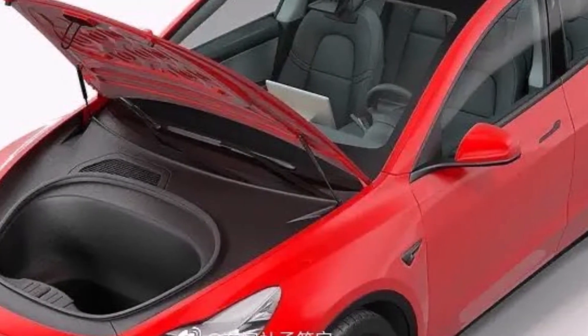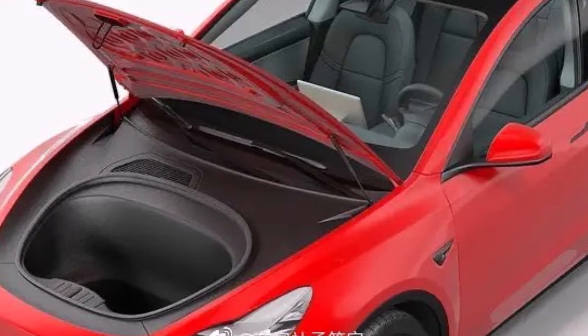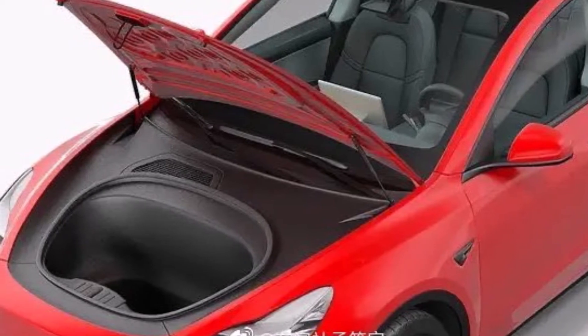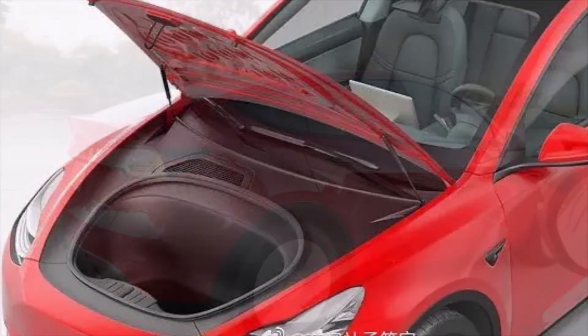Hello, it looks like Tesla Model Y has a bigger and deeper frunk. One of the Torque News friends, a Twitter user Vincent, shared this image of Tesla Model Y frunk and wrote that he sees a bigger and deeper frunk. We agree — I think Tesla Model Y's frunk is bigger and deeper than Model 3's.